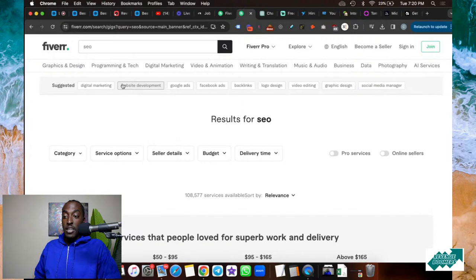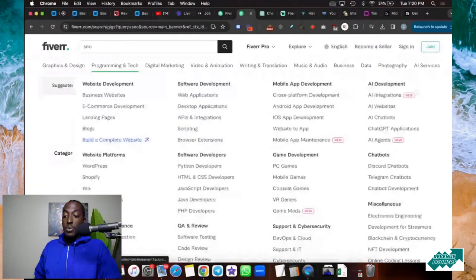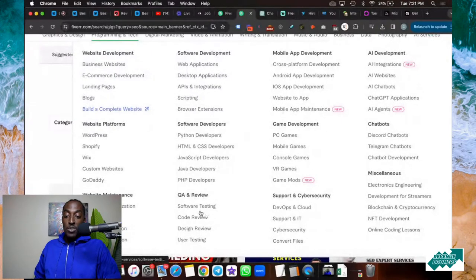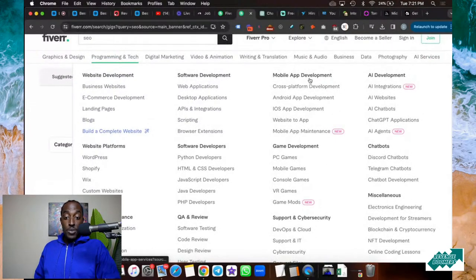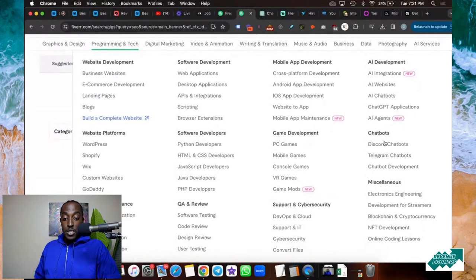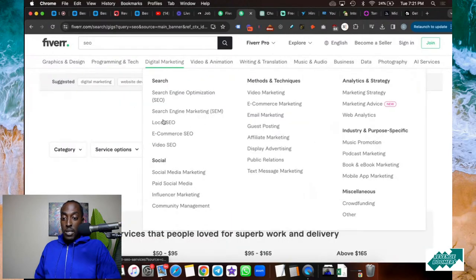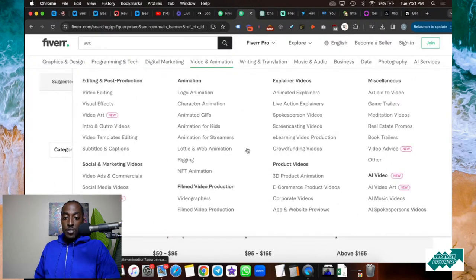Then you have programming and tech — business websites, e-commerce, whether you use WordPress, Shopify, Wix, or GoDaddy. If you need coders, you have Python developers, HTML, software developers, QA testers, software testing, and code review. You can also get mobile apps, games, cybersecurity, AI development, and chatbots. Then there's digital marketing services, video and animation — TikTok shorts, YouTube videos, 3D product animation, corporate videos, AI art videos — literally anything you need.